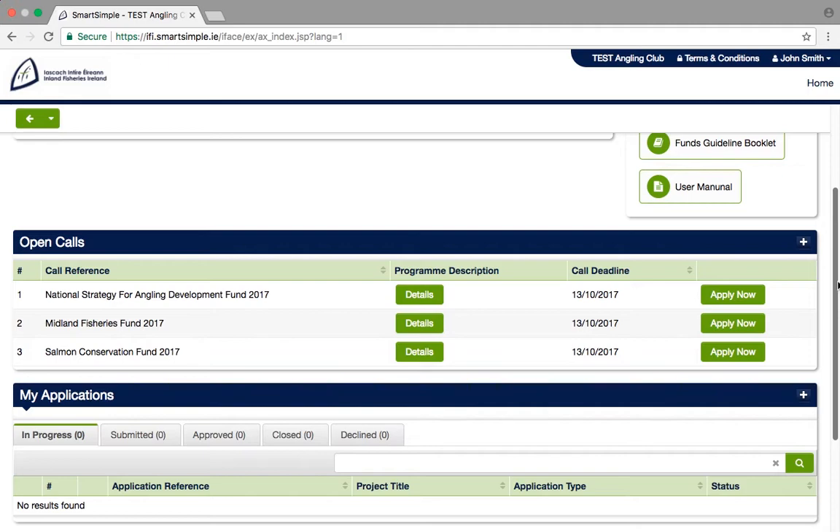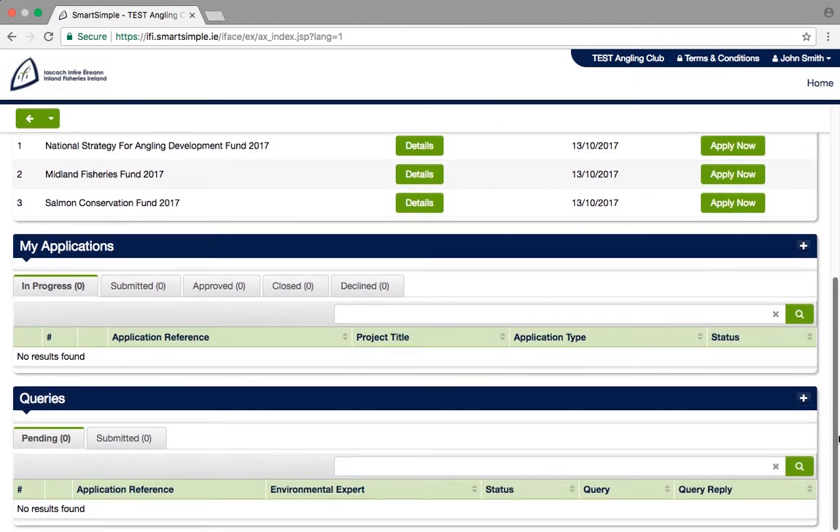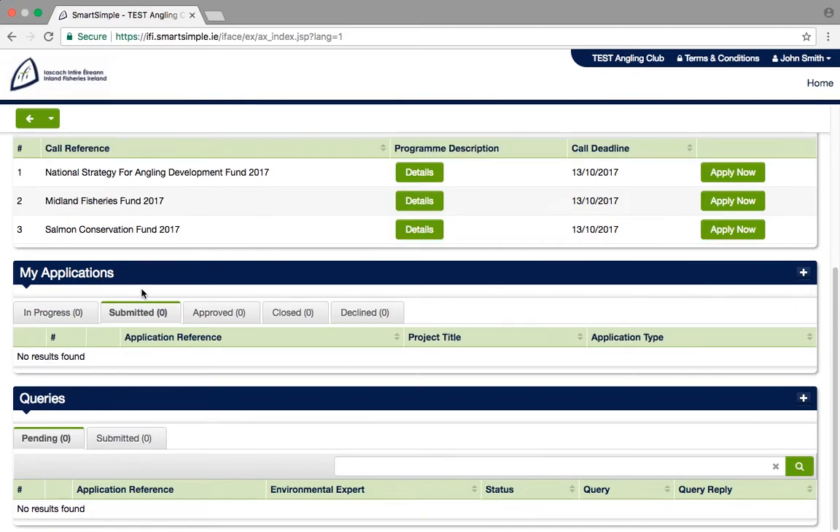Under Open Calls, you will see the funds that are currently open, including further details on the fund, the deadline for application, and the Apply button to start your application. Under My Applications, you can look at any application you have in progress, have submitted, or have been approved, closed, or declined. These will be visible any time you log in. Finally, under Queries, any correspondence from Inland Fisheries Ireland will display here.